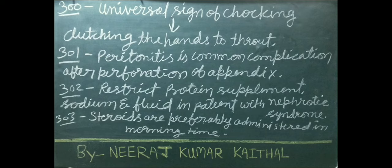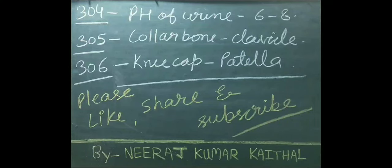Restrict protein, sodium, and fluid in patients with nephrotic syndrome. Steroids are preferably administered in the morning time. Normal pH of urine is 6 to 8. Collar bone is clavicle. Knee cap is patella.